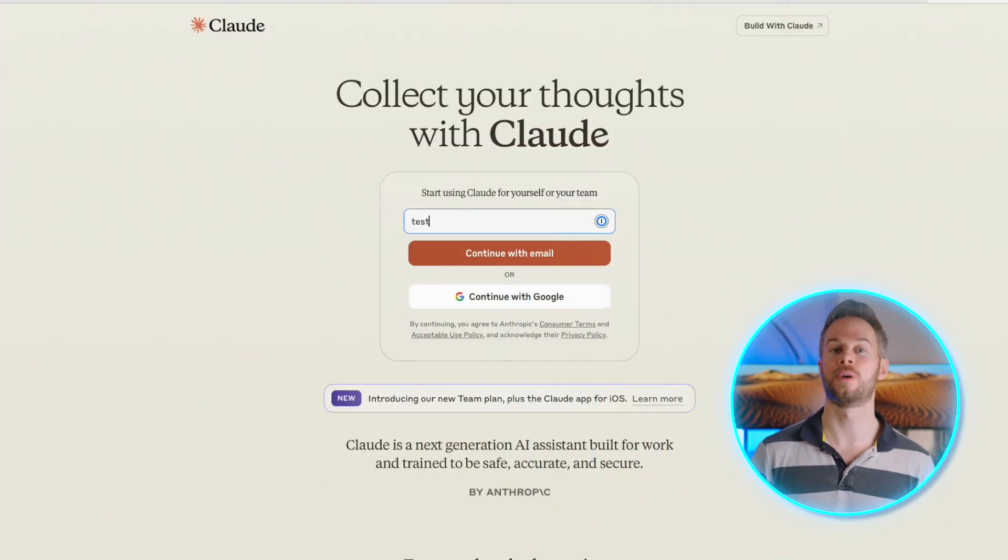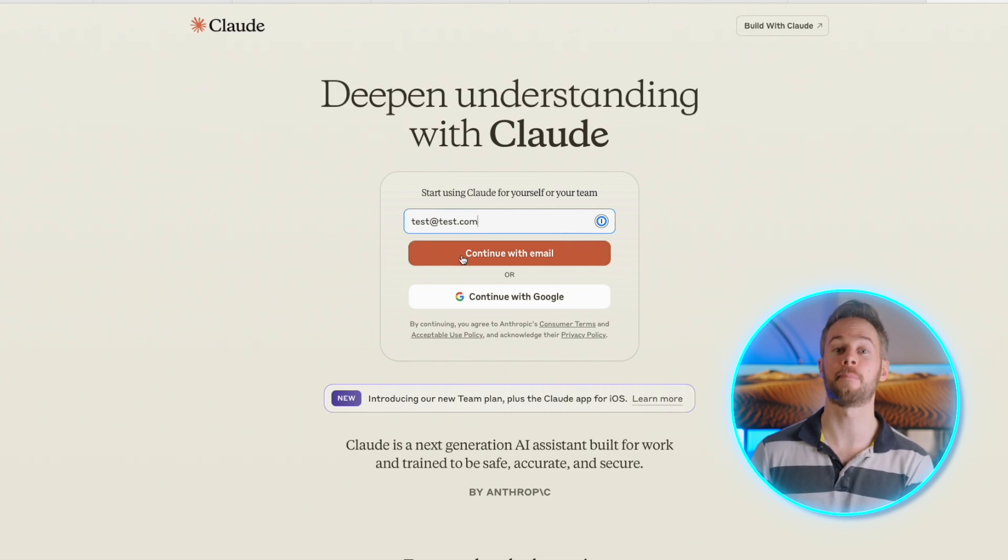Like all of the options in this video, it's relatively straightforward to create an account, sign up, and immediately start using this particular chatbot, so feel free to do that at Claude.ai.